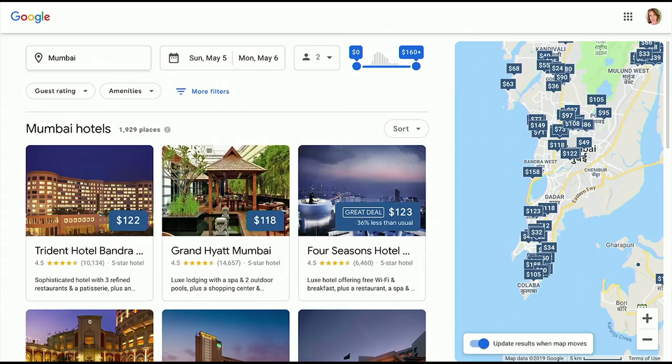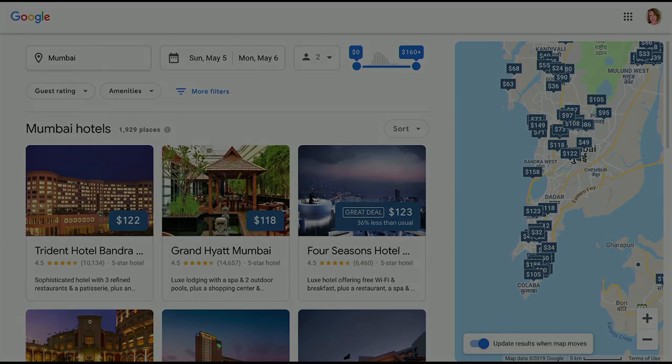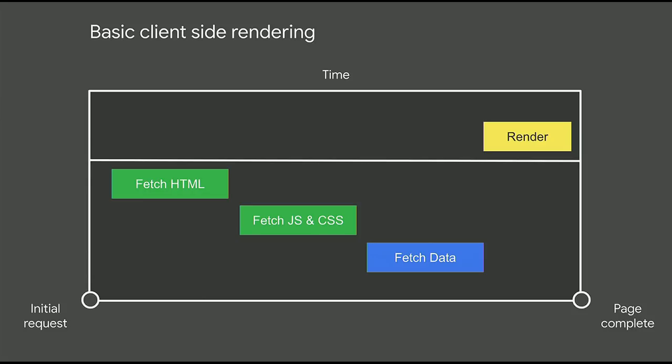Let's imagine a user planning a trip to India who visits our hotels product. We could load all of the code up front, but then there could be a ton of features the user will never interact with. Imagine this was all written with a simple, naive, client-side framework — on loading hotels, you have to download all the code: HTML followed by JavaScript and CSS, followed by data. Then once we have all these resources, the browser can render the page. The problem is the user is waiting a really long time before they can see or interact with anything, and there's a ton of features pushed down that the user doesn't care about.